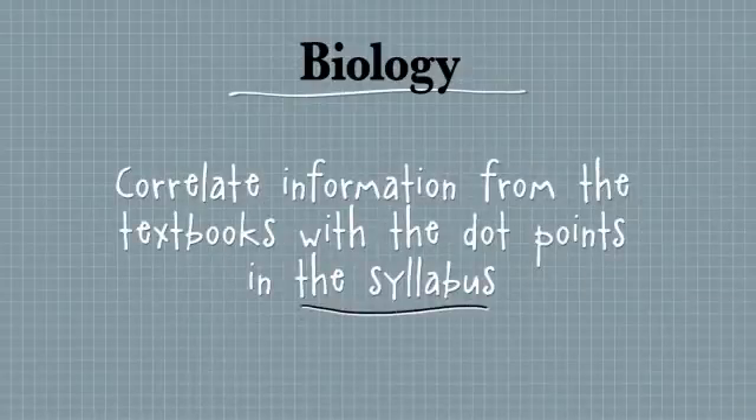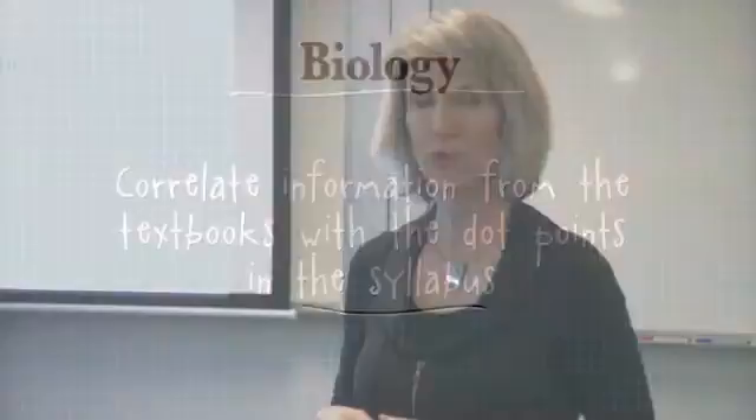There's a lot of information in your textbook but you really need to look at the syllabus, which is on the Board of Studies website, because they have what's called dot points and they are all the things that you have to know for the paper. You need to look up that syllabus because it's like a checklist of what you need to know.